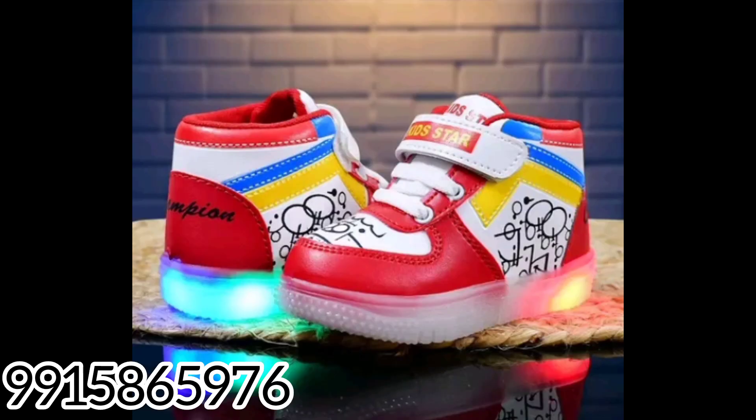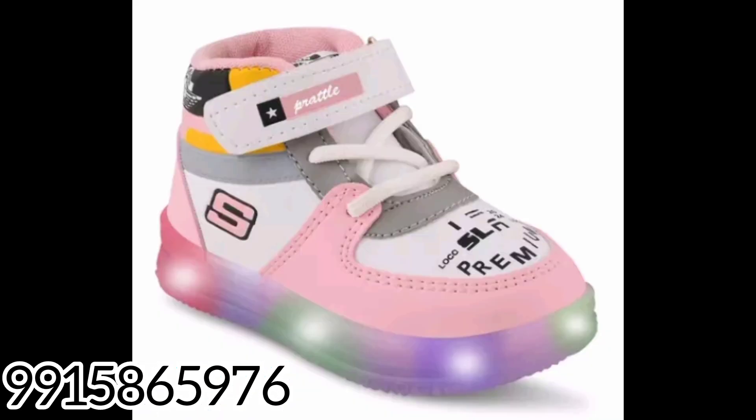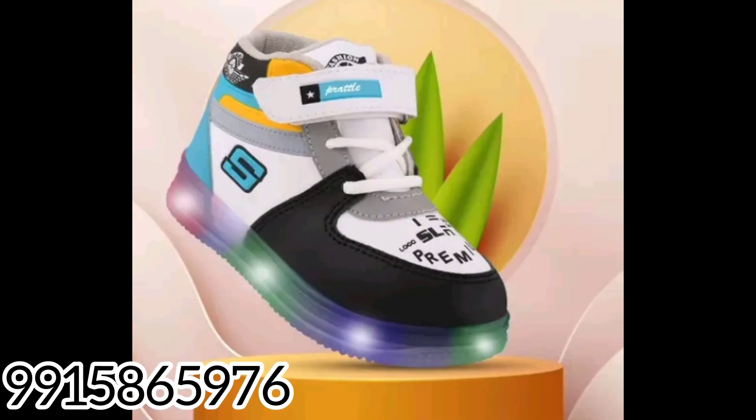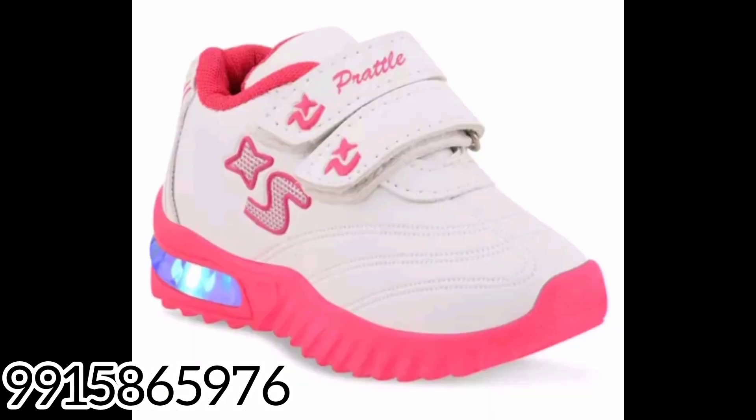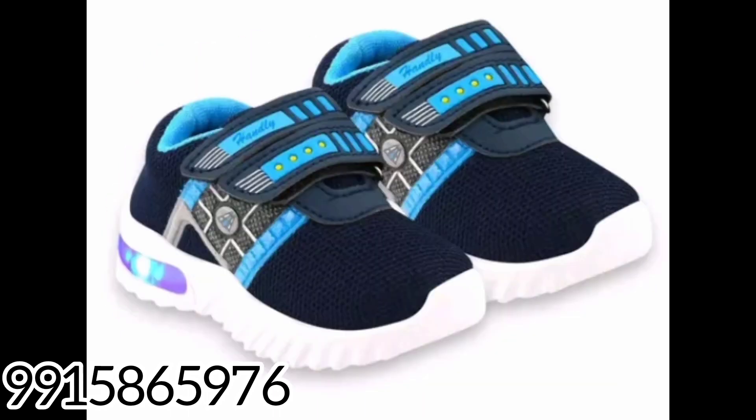LED shoes are put on boys, unisex — girls and boys can both wear them. Very beautiful pink and blue colors, also black and white, so there is no problem. All people can wear these shoes. Boys and girls can wear them. All these lighting shoes are put on with a lot of good heels.